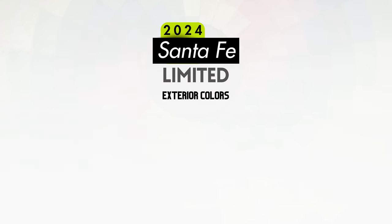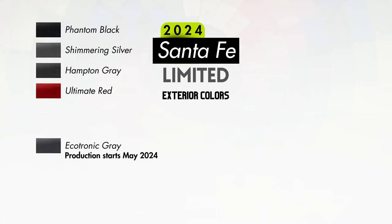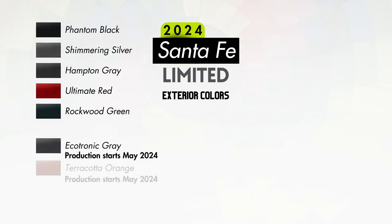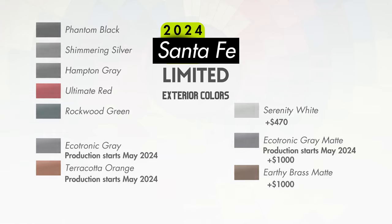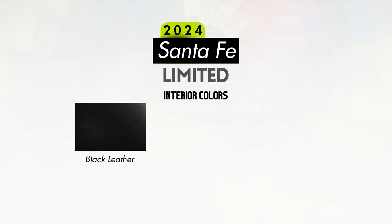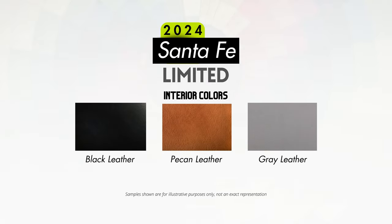Exterior color options for the Limited carry over from the XRT: Phantom Black, Shimmering Silver, Hampton Gray, Ultimate Red, Ecotronic Gray, Rockwood Green, Terracotta Orange, and Serenity White for an additional $470, plus the $1,000 premium matte paint options of Ecotronic Gray and Earthy Brass. Interior color options in the Limited will be black leather or gray leather — available with all exterior colors — or pecan brown leather, which is not offered with Shimmering Silver, Ultimate Red, Hampton Gray, or Terracotta Orange.